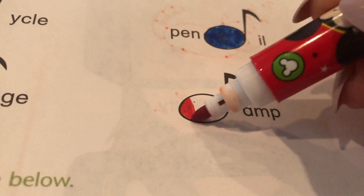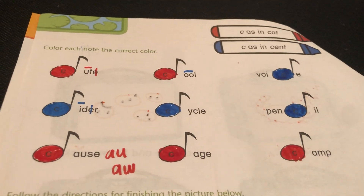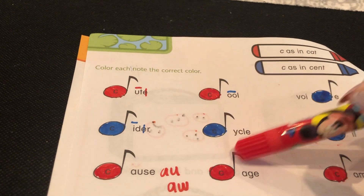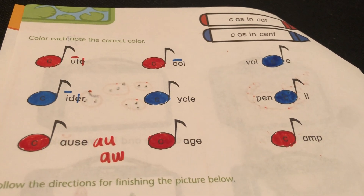And I forgot — you guys love a pattern! I see a couple of patterns. Check them out: red, blue, red — red, blue, red. There's one pattern. Do you see another pattern? Blue, blue, blue — red, red, red. Yeah!